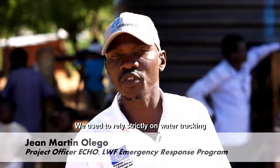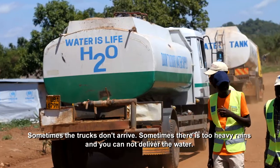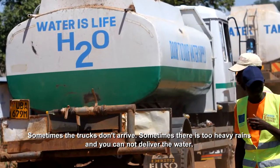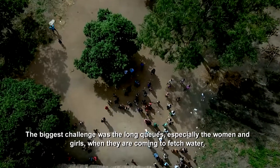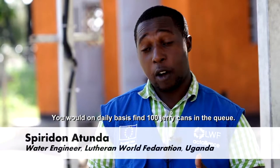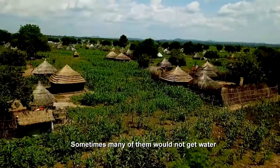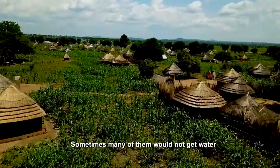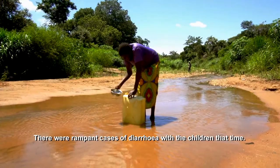We used to rely strictly on water trucking. Sometimes the trucks don't arrive. Sometimes there are too heavy rains and you cannot deliver the water. The biggest challenge was the long queues, especially the women and girls when they are coming to fetch water. On a daily basis, you would find a hundred jerry cans in the queue. Sometimes many of them would not get water. There were rampant cases of diarrhea for the children at that time.